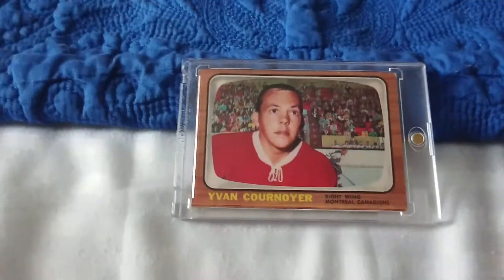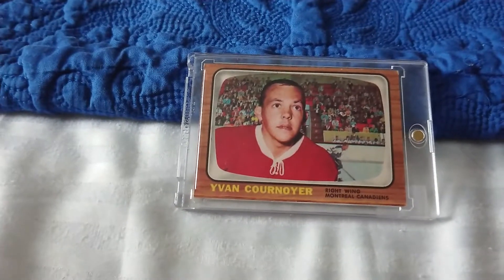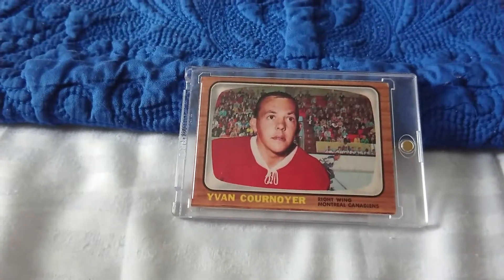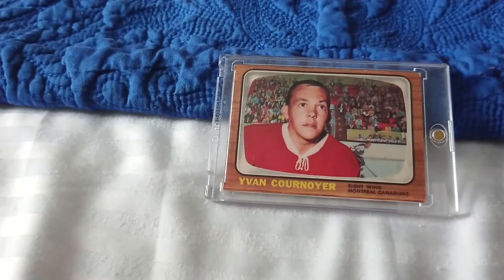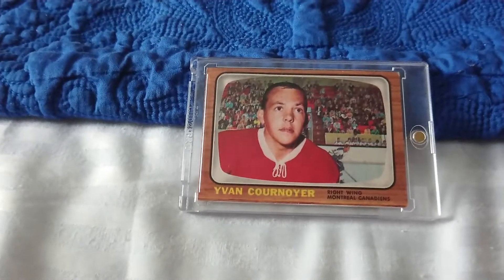He's also the favorite player of my uncle. When I think about Yvan Cournoyer, I think about how quick of a skater he was. He was built very strong in the lower body and was an extremely fast skater — that's why his nickname was The Roadrunner.